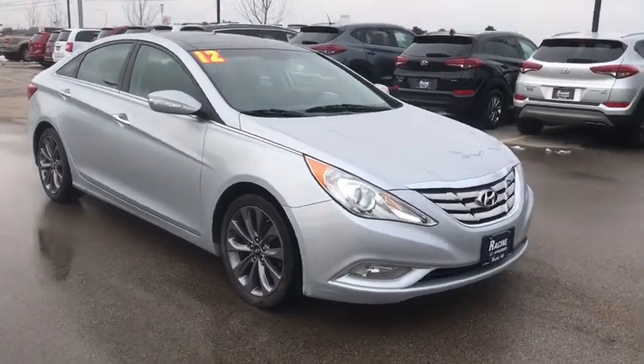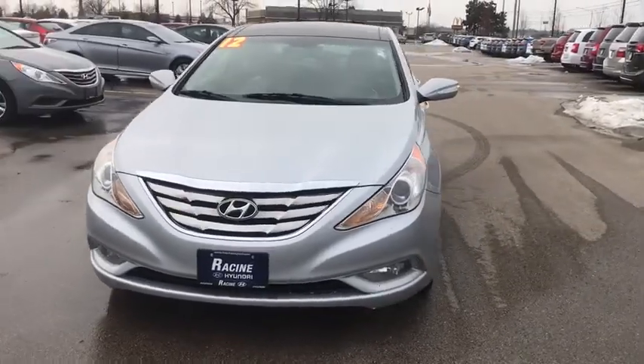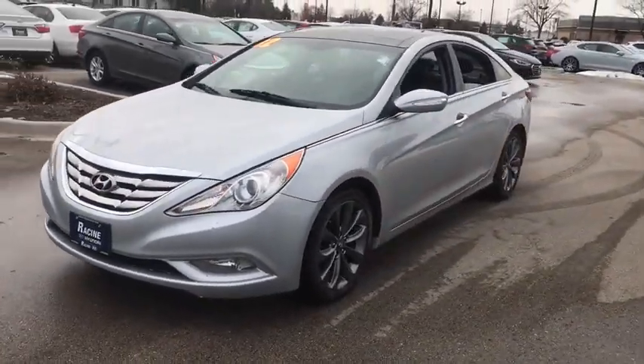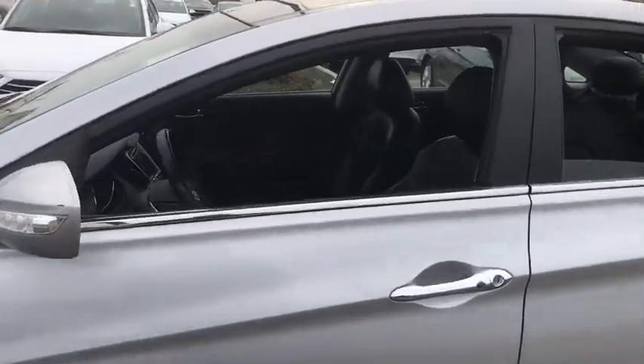Looking for the right vehicle? Check out the 2012 Hyundai Sonata. The Sonata has a long list of technologically advanced interior features and options that make driving safer, more convenient, and much more fun.